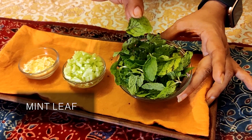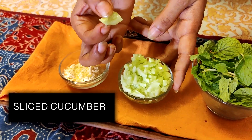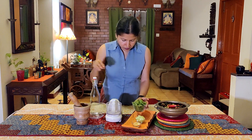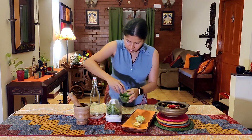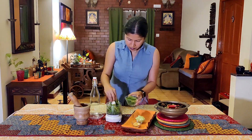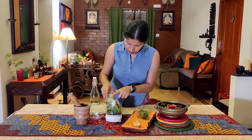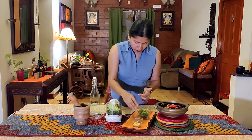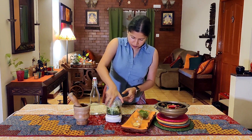The main ingredients are: first, mint leaves; second, finely chopped cucumber; third, gram flour. Take a mixer, add around 20 to 25 mint leaves, and add a generous amount. Next, take the chopped cucumber and add a generous amount — around 2 tablespoons of chopped cucumber — and grind this into a nice smooth paste.